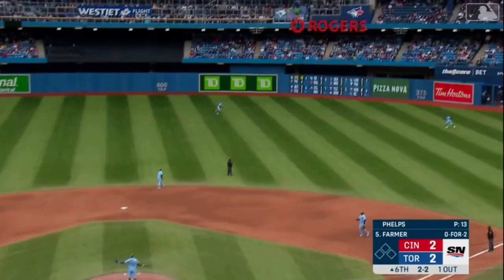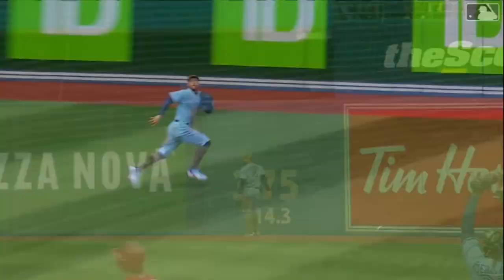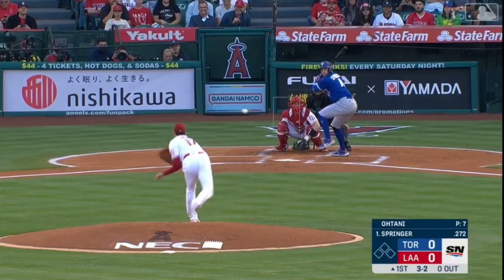Right center field, long run Springer — he's got it. He's made some good catches this year. Springer was shading him that way but he just ran right through the baseball. You never want to slow down on these types of balls — just run right through the baseball.